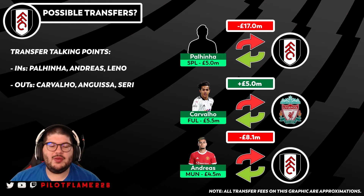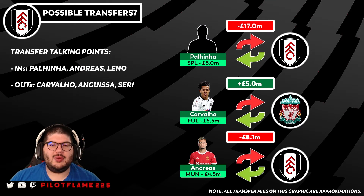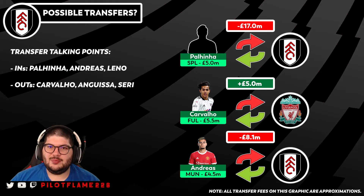Palhinha will come in to replace that midfield role alongside long-standing Fulham player Tom Cairney, who'll likely hold down the double pivot for most of the season. In front of them will be Andres Pereira at number 10, with Kebano and Wilson on the flanks, and Mitrovic through the middle. That's how I can see them setting up under Marco Silva — let me know in the comments if you think they need more depth to stay up in the Premier League.